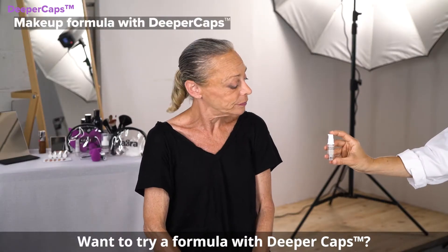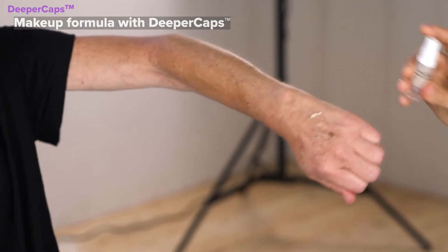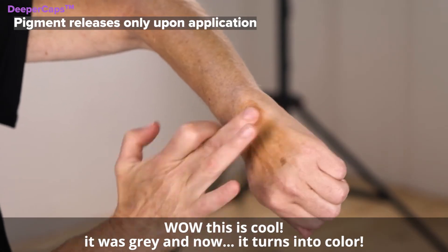Want to try a formula with deeper caps? Sure, why not? Wow, this is cool — it was gray and now it turns into color.